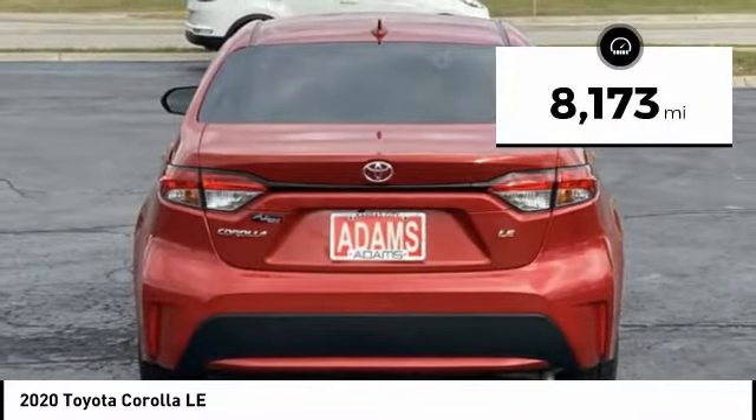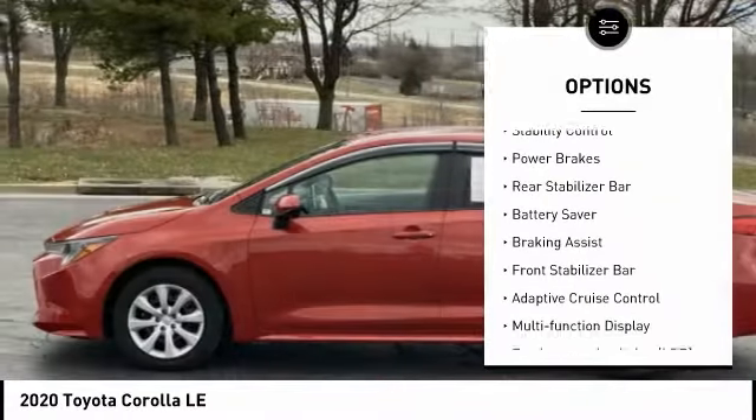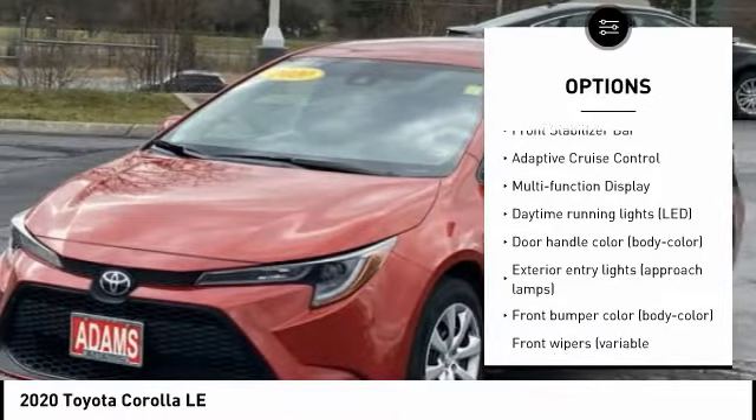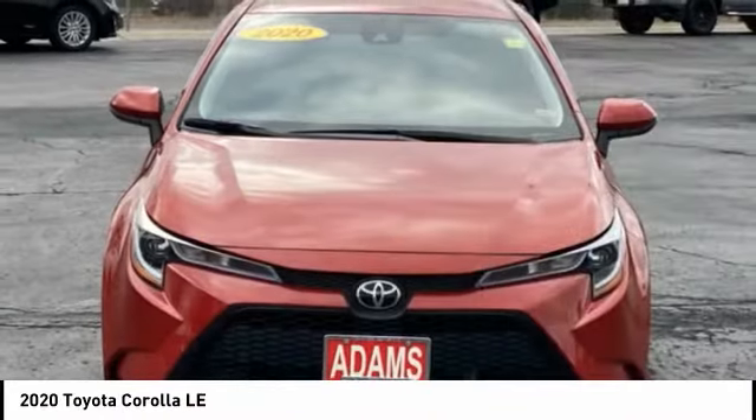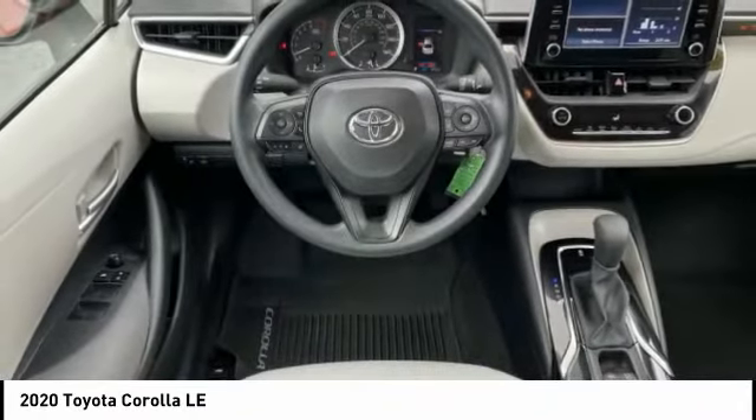Here are some of this vehicle's great options: tire pressure monitoring system, traction control, stability control, power brakes, rear stabilizer bar, battery saver, braking assist, front stabilizer bar, adaptive cruise control, and multifunction display.